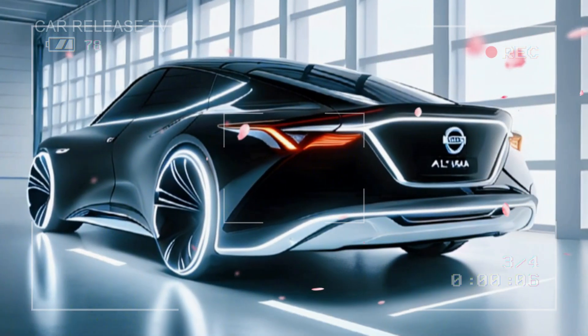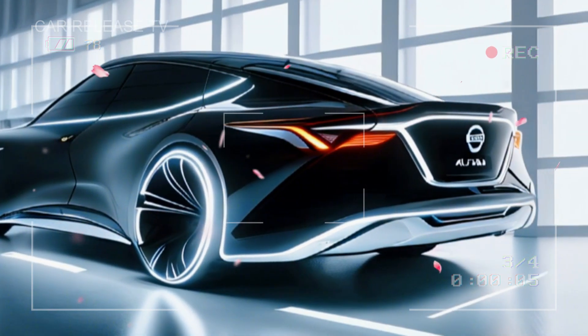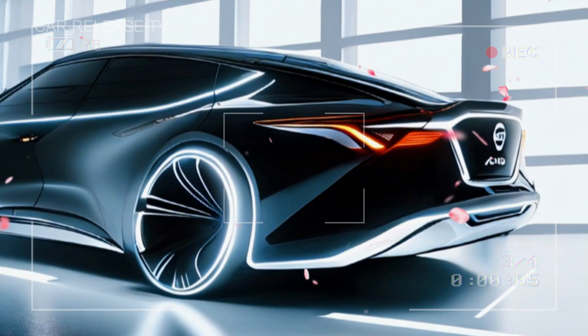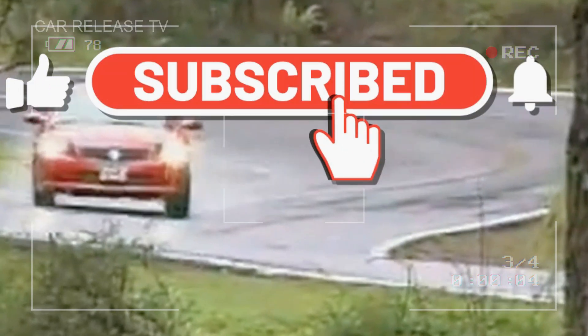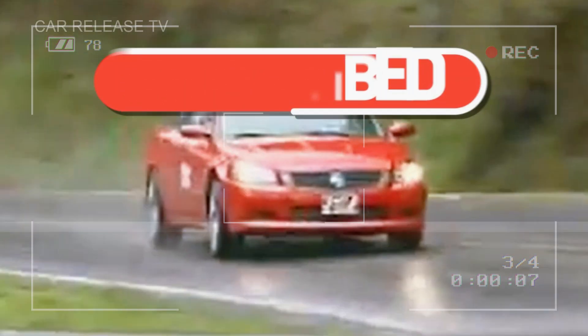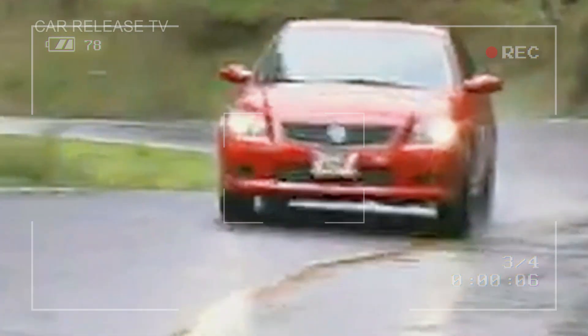Let's explore all the stunning details that make this Altima stand out from the crowd. If you love learning about the latest car releases and industry updates, make sure to hit that subscribe button, give this video a thumbs up, and share it with friends who are as passionate about cars as you are. Your support helps us keep bringing you the content you love.